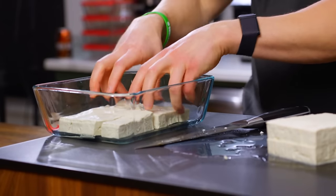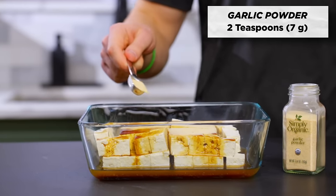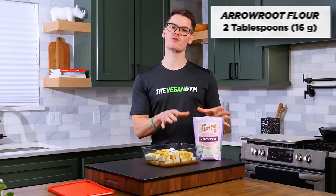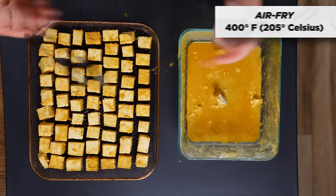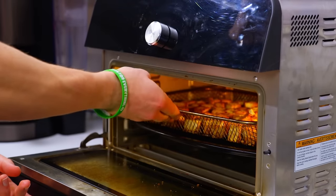Add two tablespoons of coconut aminos, a quarter cup of rice vinegar, two teaspoons of garlic powder, a quarter cup of nutritional yeast, and two tablespoons of arrowroot flour. The arrowroot flour allows us to make nice and crispy tofu without using oil, but if you don't have any, you can just use cornstarch. Put the lid on and toss together. Add the tofu to the air fryer at 400 degrees Fahrenheit and set a timer for eight minutes, then toss or flip and cook for another eight minutes until brown and crispy.